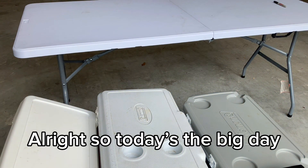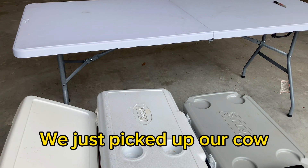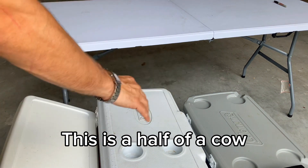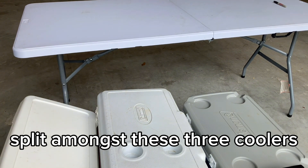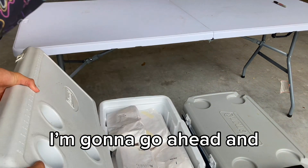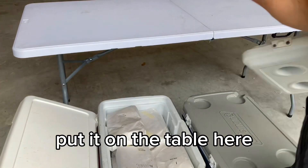Today's the big day — we just picked up our cow. This is a half a cow that you're looking at here, split amongst these three coolers. I'm gonna go ahead and break it out and put it on the table so we can take a look at what we got.